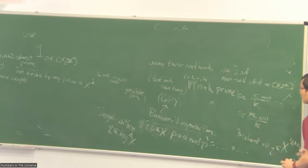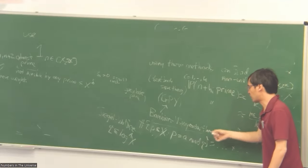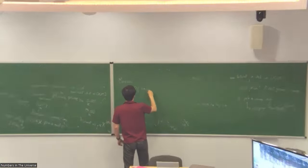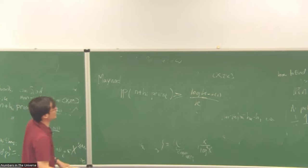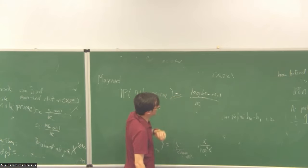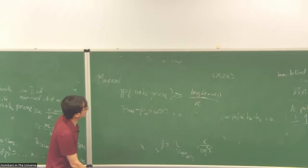Later, Maynard showed that you didn't need any of that. He found a better way to sieve — a slightly different formula — where even just using the usual Bombieri-Vinogradov theorem, not using Zhang's fancy improvement, he could pick a different distribution where all these probabilities are not just one over k or one over k minus epsilon, but actually log k over k. So you could actually gain a tiny improvement. One consequence is that not only could he show many prime gaps are bounded, but the same analysis, for the first time, could also get clusters of primes.